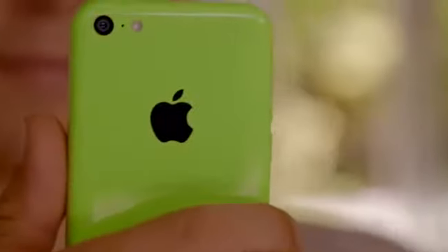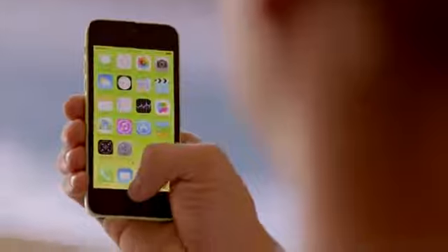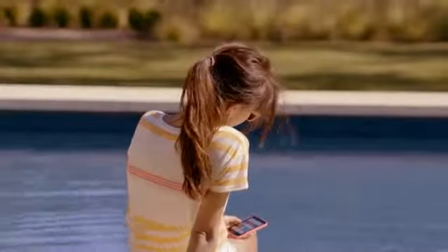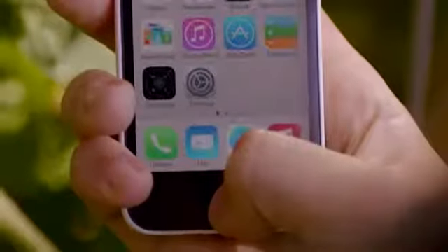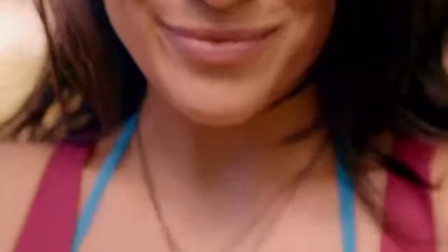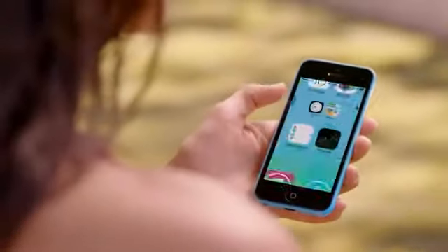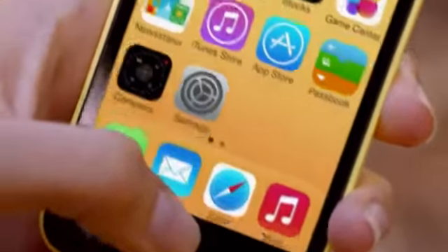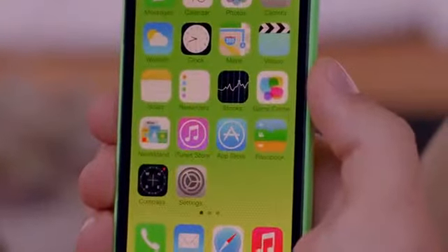Beyond that, it comes with iOS 7, which includes new features like Control Center, AirDrop, and iTunes Radio. Combined with a ton of other great features, iOS 7 creates an experience that's even simpler, more useful, and more enjoyable. iOS 7 is designed to complement the iPhone 5C beautifully — the wallpapers are colour-matched to the exterior, and the translucency inherent in iOS 7 carries this colour through everything you do. This is just another great example of how we design and engineer our products in concert — it really is the only way that we believe provides the right experience.